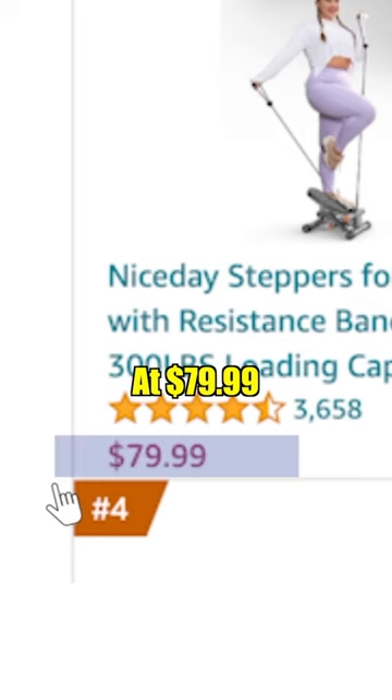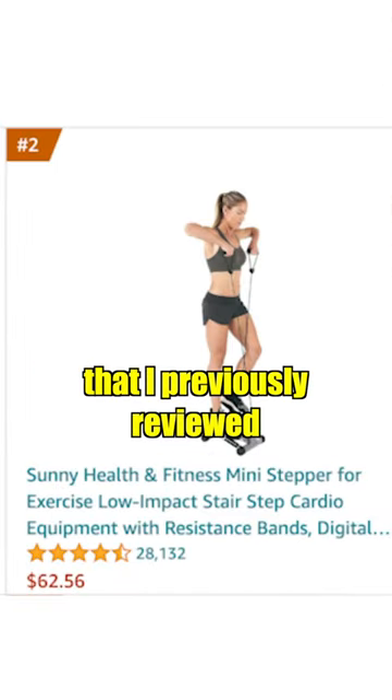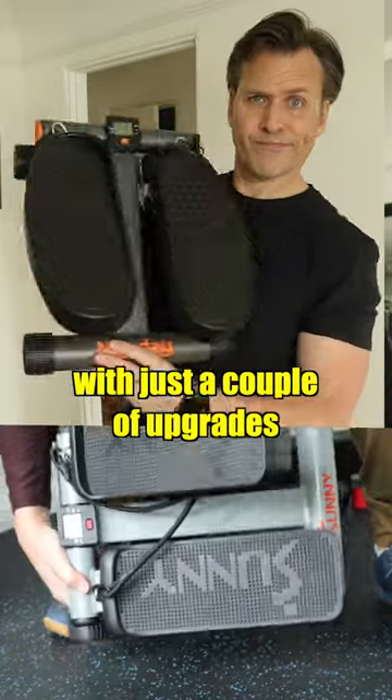Now the cons. At $79.99, it's about $17 more than the Sunny Mini Stepper that I previously reviewed. It looks like it could be made by the same people who made the Sunny Mini Stepper with just a couple of upgrades.